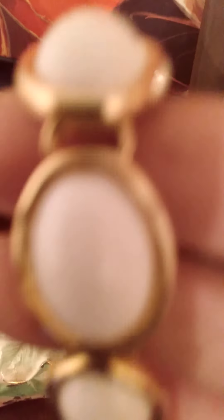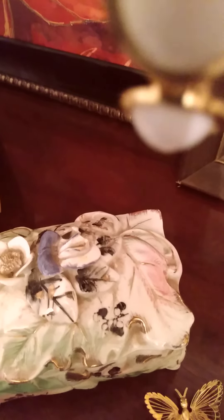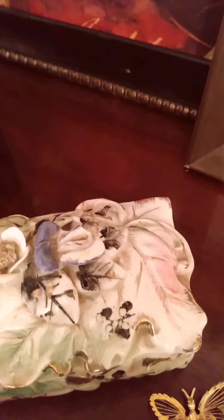This is ceramic, I believe. I don't think it's porcelain. The beautiful bracelet. Old, very old. And I believe that they probably wore this clip-back earring with that to church.